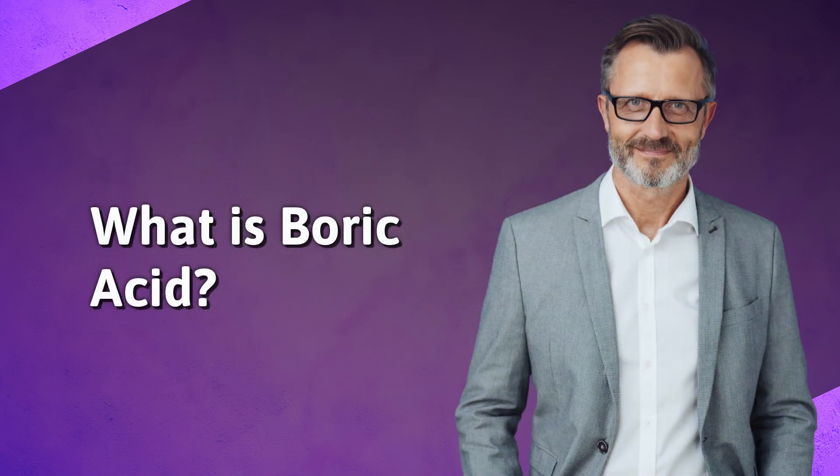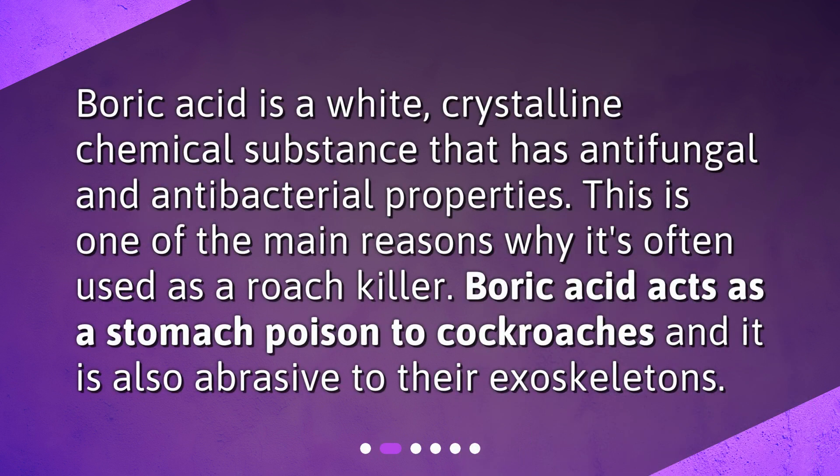What is boric acid? Boric acid is a white, crystalline chemical substance that has antifungal and antibacterial properties. This is one of the main reasons why it's often used as a roach killer. Boric acid acts as a stomach poison to cockroaches and it is also abrasive to their exoskeletons.